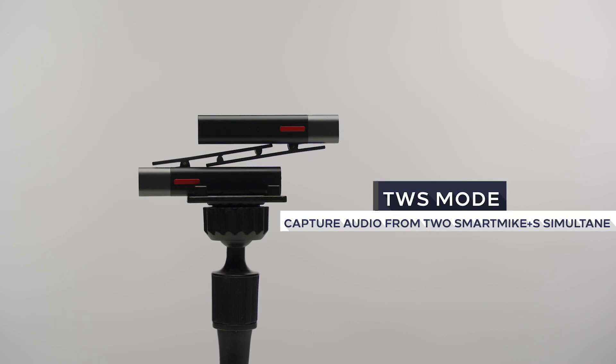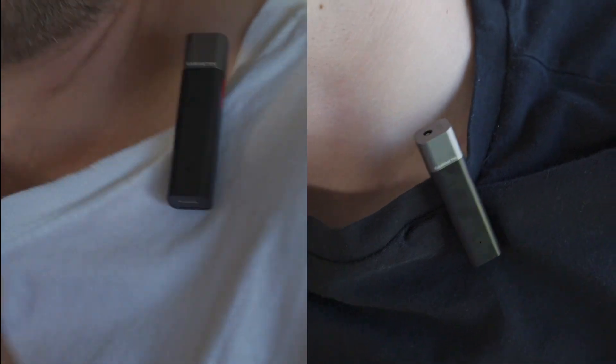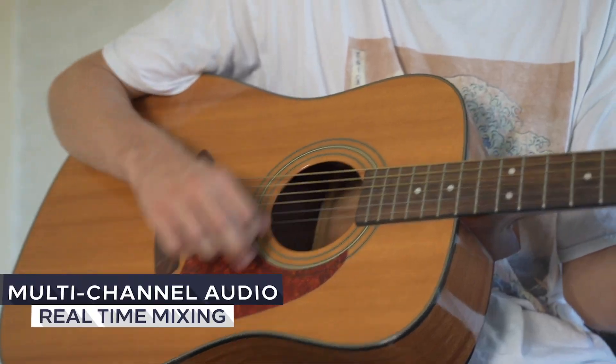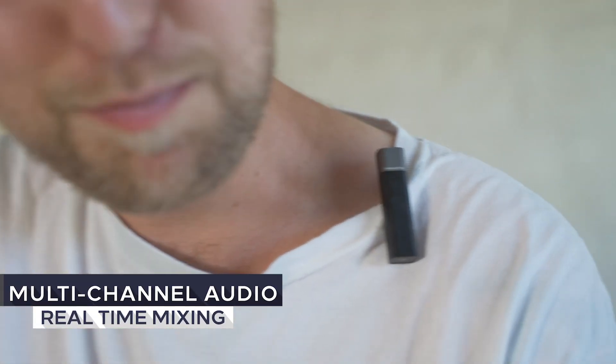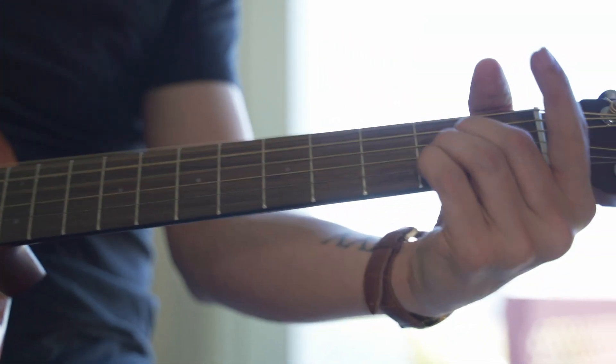Smart Mic Plus' Swiss Bluetooth technology will deliver you 44.1 kHz CD quality audio — better than recording on your phone. You can record audio from two Smart Mic Plus' simultaneously, and whenever you do, you can mix audio from different audio sources in real time.